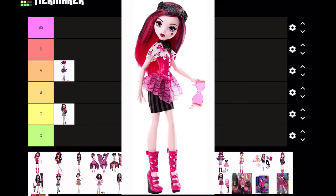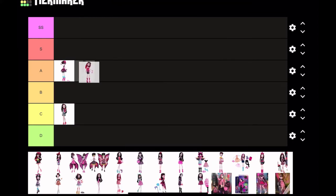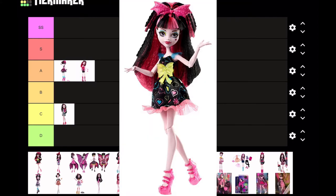Now we have Day to Night Draculaura, and I'll be honest — this doll is pretty cute. The only thing I hate is the molded-on top; I hate molded-on tops because it's just so cheap. I love the outfit in general and I love the shade of pink they chose, so I'm also gonna put this at A tier.